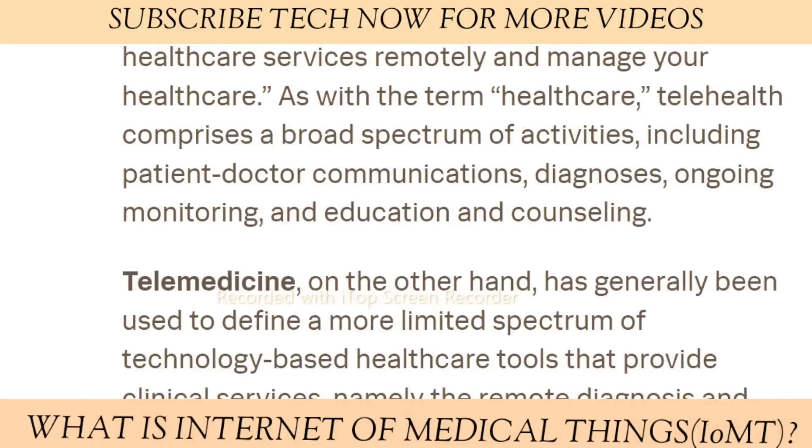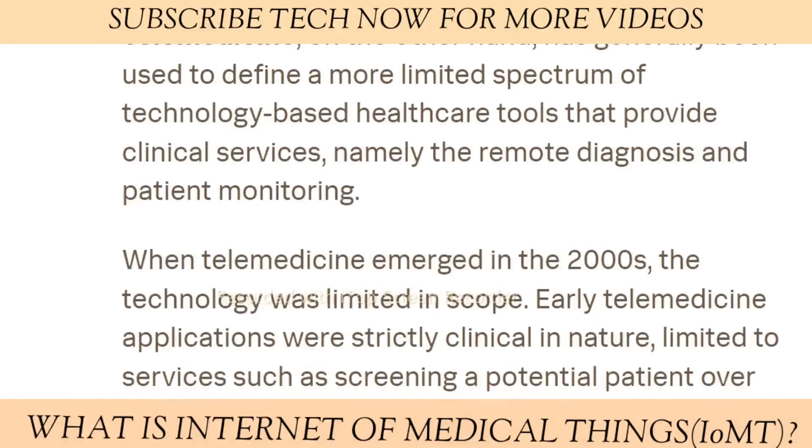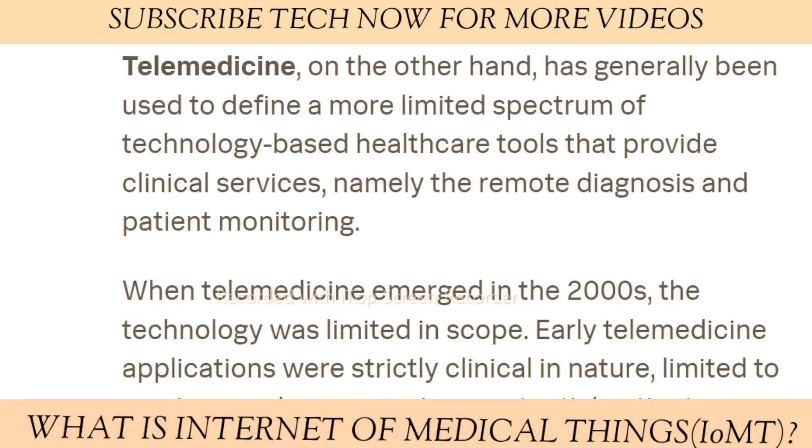Telemedicine, on the other hand, has generally been used to define a more limited spectrum of technology-based healthcare tools that provide clinical services — namely diagnosis and patient monitoring. Early telemedicine applications were strictly clinical in nature, limited to services such as screening a potential patient over video or monitoring an ICU patient's vital signs from a remote location.